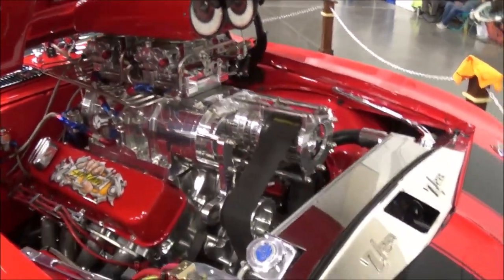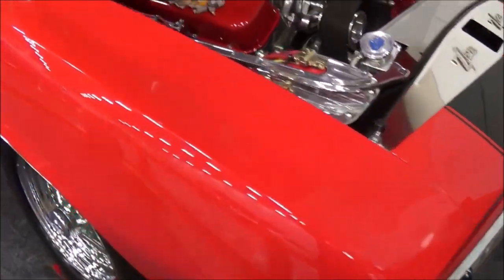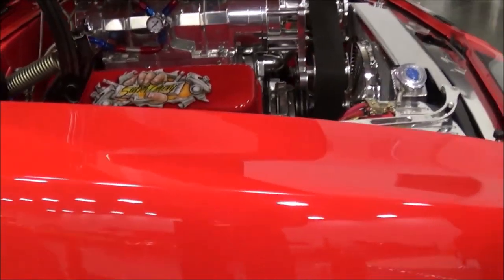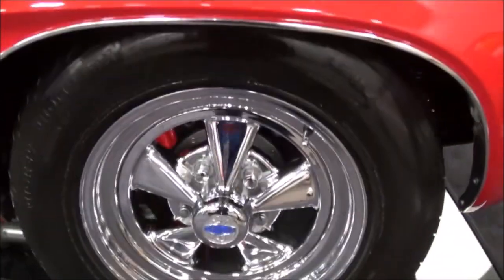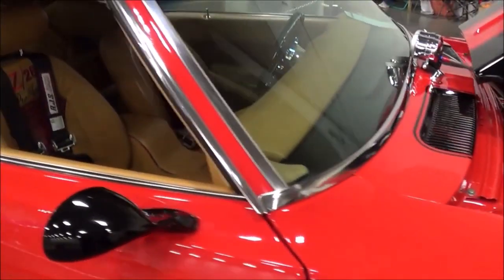How long have you had the car, Dave? I've had this car close to 15 years. Was it in this shape when you got it? No. I did a lot of work on this car. Just the only thing I haven't really done to it is the paint. I see everything underneath is nice — everything's been done. I redid everything underneath of it.